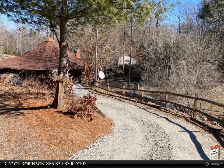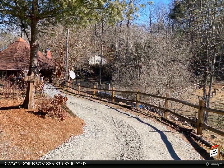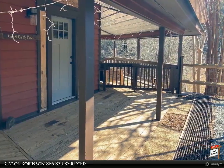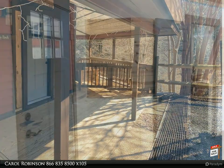This Coldwell Banker High Country Realty property video is presented by Carol Robinson. This renovated and custom round house will sure to please — you will love how contemporary flair meets rustic charm. The main level is one large great room.